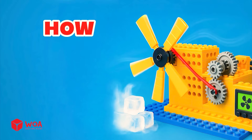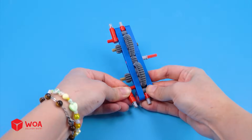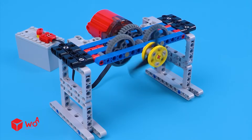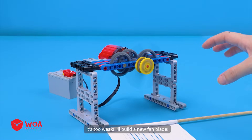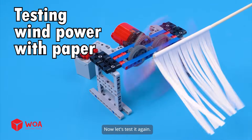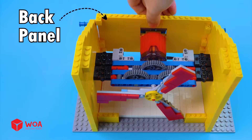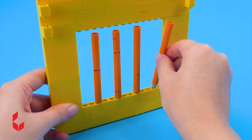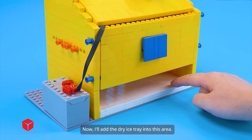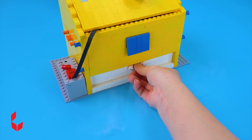Don't worry, we'll save you. How to build the ice cooler fan. Step 1: Build the cooling system — add the gears, add the motor. This fan blade seems to fit my ice cooler fan. Testing wind power with paper — it's too weak, I'll build a new fan blade. Now let's test it again. Step 2: Build the outer shell — side panel, back panel, front panel, roof panel, control knob. Now I'll add the dry ice tray. The dry ice has just arrived. Testing.